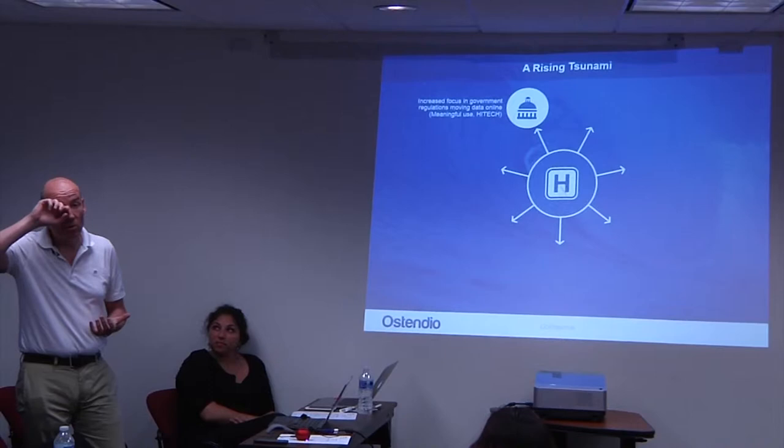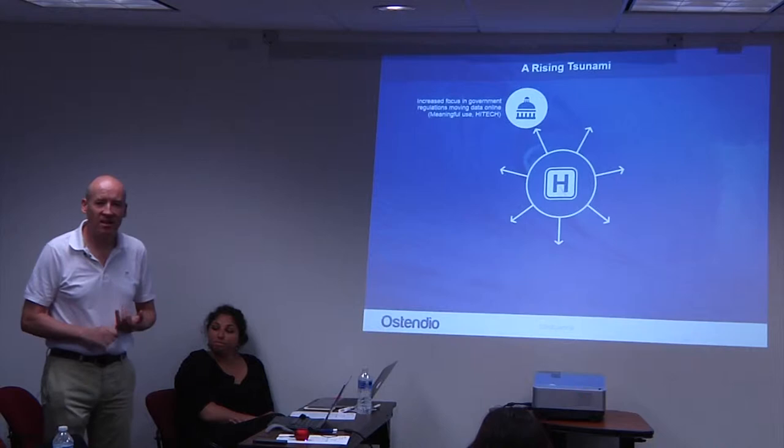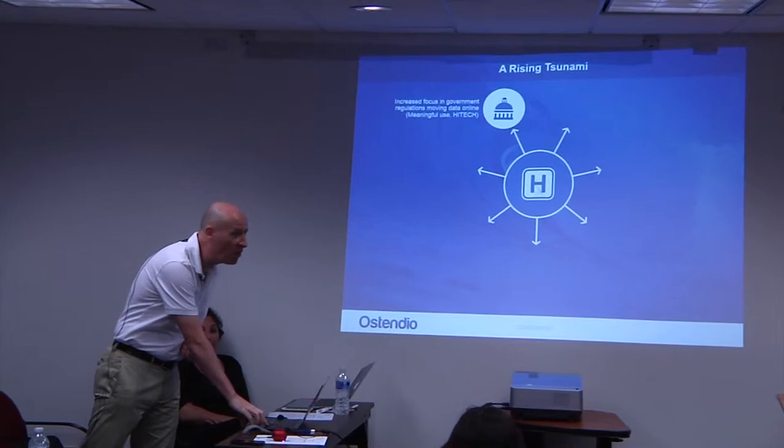That is a significant change, because before they were only compliant to whatever contract they signed. That is still percolating through the system as people become more aware, because that means any organisation that has accessed sensitive health or identifiable healthcare information given to them by a hospital or health plan has federal responsibilities they have to take into account. And a lot of companies don't know this.